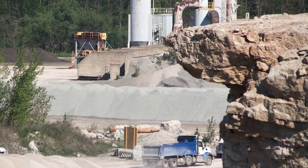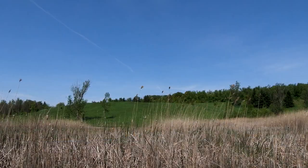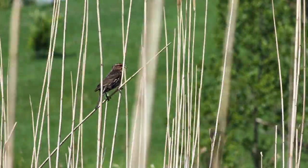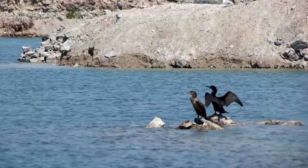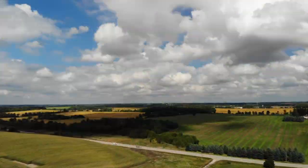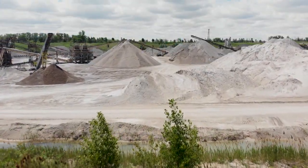Rehabilitation specialists work with owners of old sites to clean them up. Some are naturalized, simply letting nature take over while making sure the areas are safe. Others are turned into agricultural lands. Once upon a time, it was very common for a quarry just to become a lake. Today, there's a big call to progressively rehabilitate and make our sites match the environment that they're in.